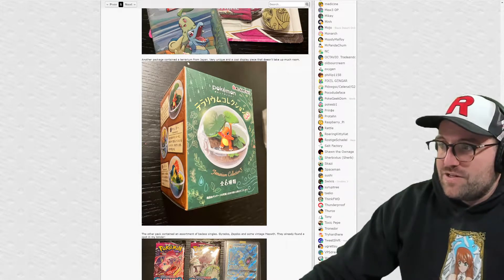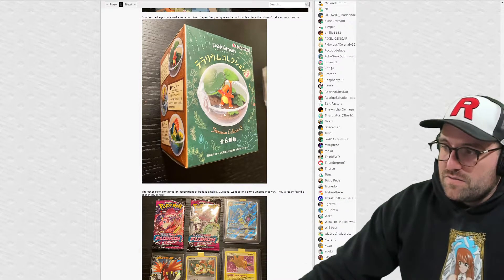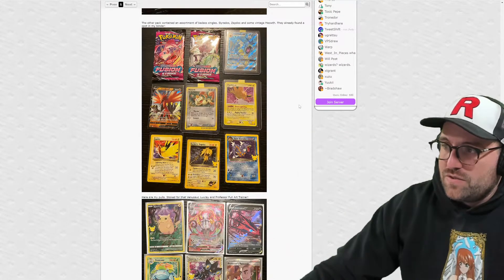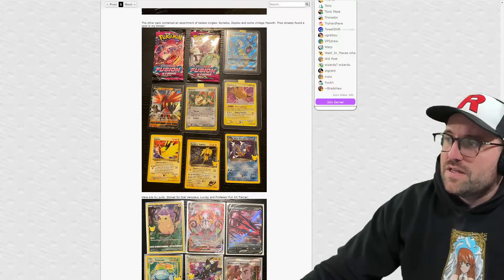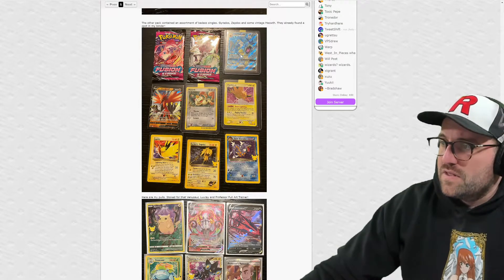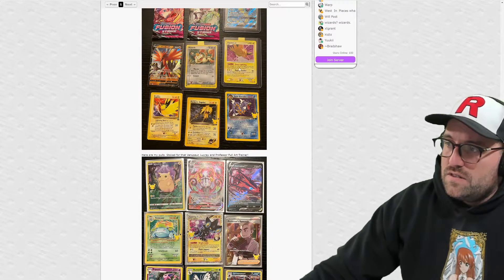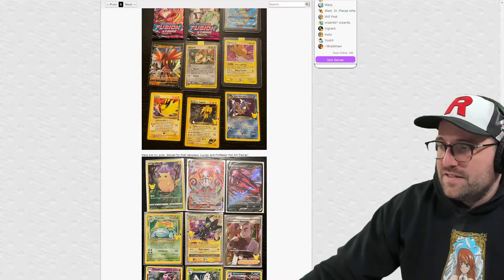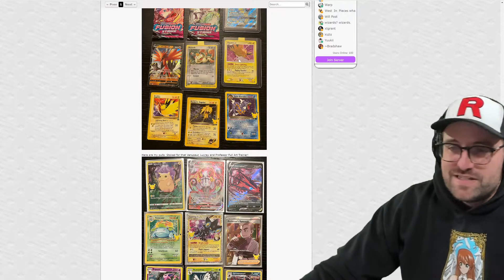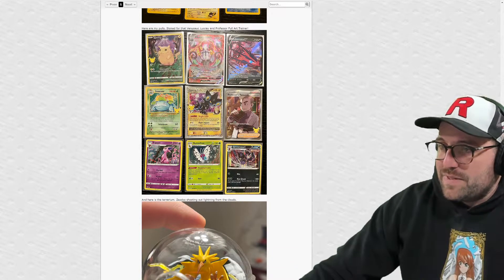Another package contained a terrarium from Japan - very unique and a cool display piece that doesn't take up much room. We have a little Charmander, pretty cool. The other pack contained an assortment of badass singles: Gyarados, Zapdos, and some vintage Meowth. They already found a spot in the binder. Very cool - got the full art Gyarados. Yeah, I like this Zapdos. I think all the Zapdos arts are pretty good - there's always lightning going on, he's in the sky, it's easy to make the background look really cool.